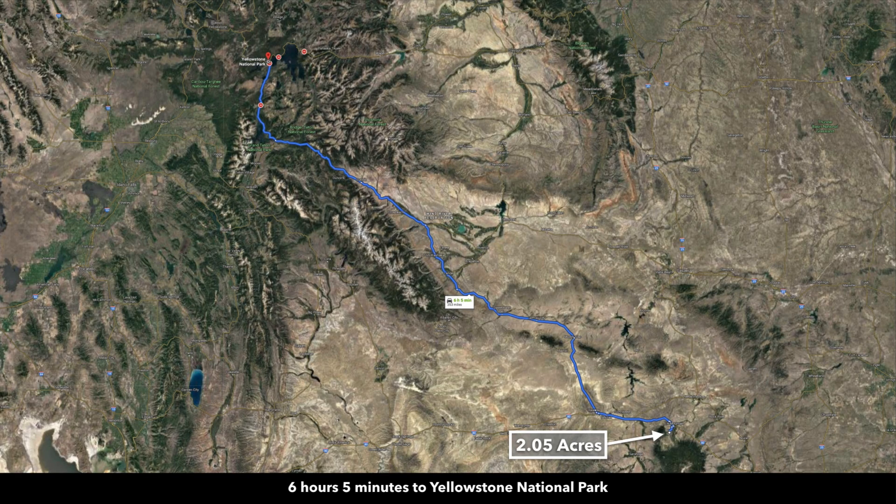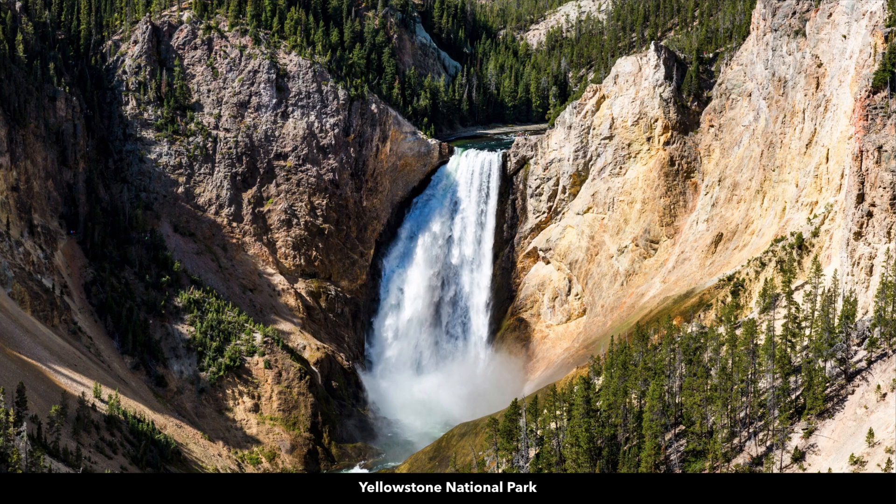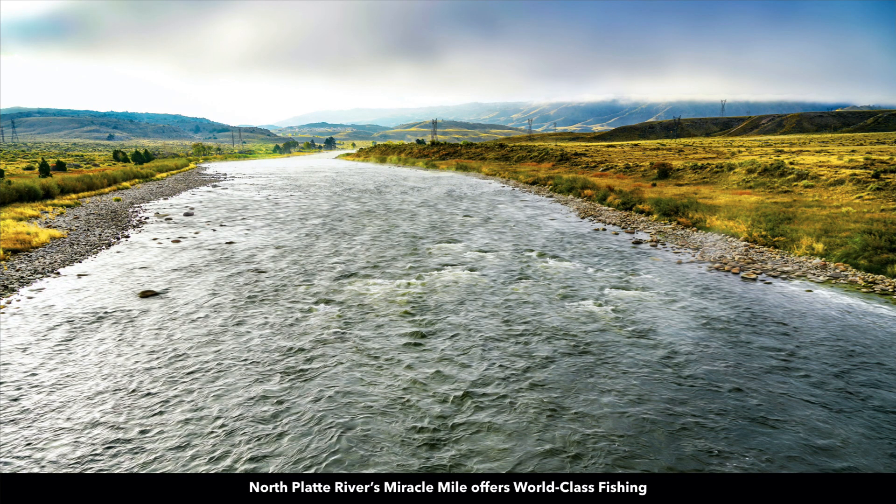A lot of people will stop in Elk Mountain on their way to Yellowstone National Park. From the property, it's about a six-hour drive to Yellowstone, which is one of the most popular tourist destinations in the United States. You also have the Grand Teton National Park nearby, in addition to the Medicine Bow National Forest, just south of the property by about 20 miles.